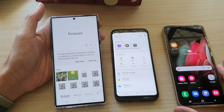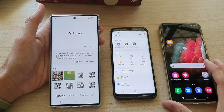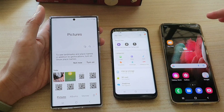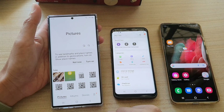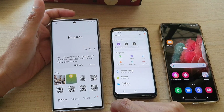In this video we're going to take a look at the speed test of file transfer between Wi-Fi Direct, Quick Share, and Nearby Share. First I'm going to try Wi-Fi Direct and see how fast it is to transfer a large file.